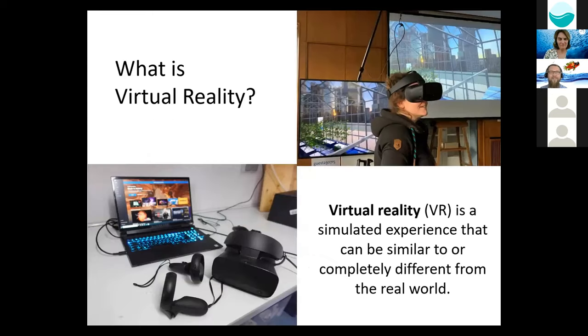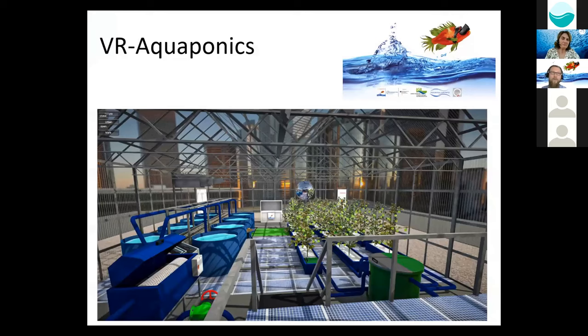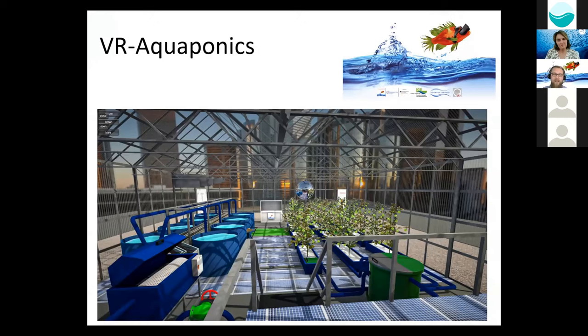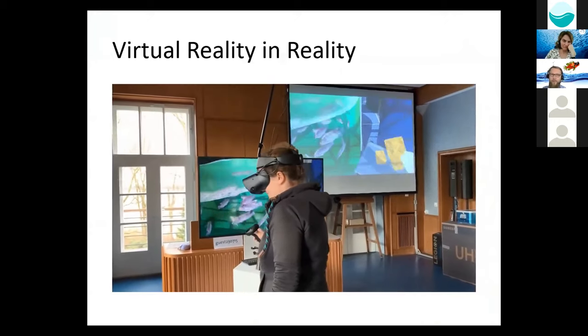So, what is virtual reality? Virtual reality is a simulated experience that can be similar to or completely different from the real world. You need some tools like a headset, controllers, and a computer. One of the strengths of VR is the immersion — using a headset really creates a unique experience and you truly dive into the virtual world. Here's an example of our aquaponics farm in virtual reality. On the left-hand side you can see the RAS system, on the right-hand side the hydroponic system. In this scenario, the greenhouse is based on a rooftop of a skyscraper, which is an example for urban farming. My colleague tries to feed the fish to show what virtual reality can do.